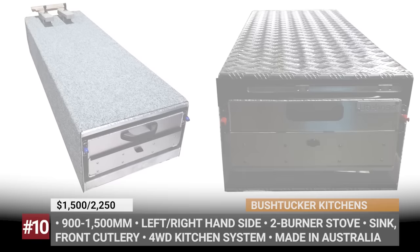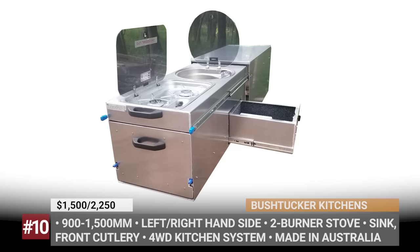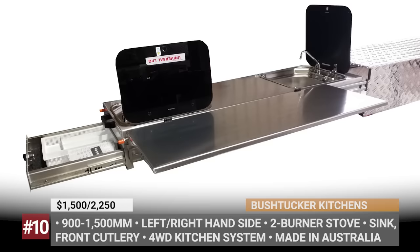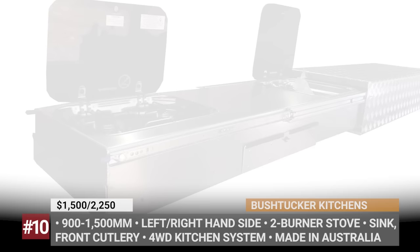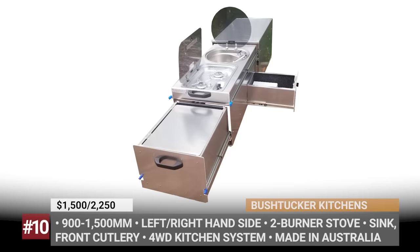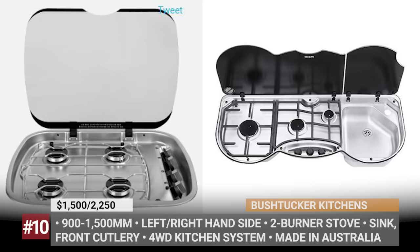Bush Tucker Kitchens. Initially started as a business fabricating aluminum canopies in 2011, it wasn't long till Bush Tucker branched into the segment of camping kitchens. Each model is handmade from scratch in the QLD factory, utilizing marine-grade forged aluminum for the kitchen body, with a marine-grade aluminum checker plate or flat-sheet external casing. The Aussie manufacturer stands behind high-quality TIG-finished welding, and the stoves and sinks are stainless steel, usually coming from Smev, Dometic, and Thetford.